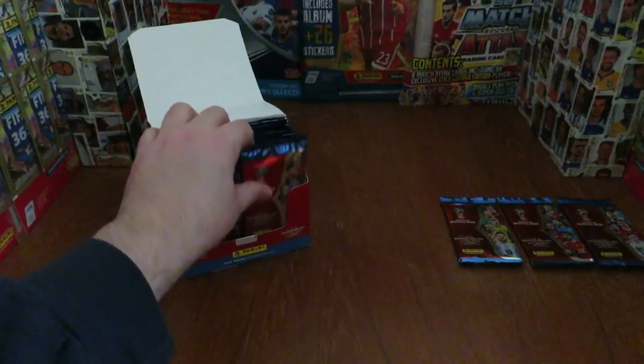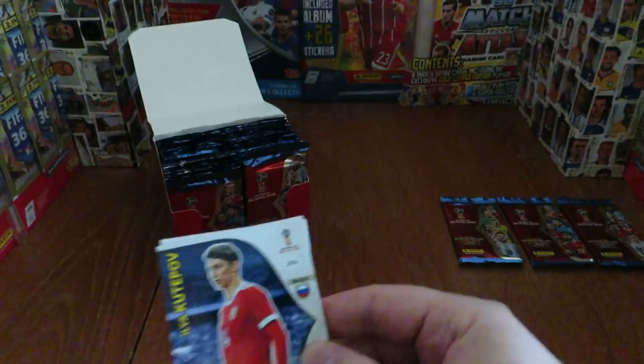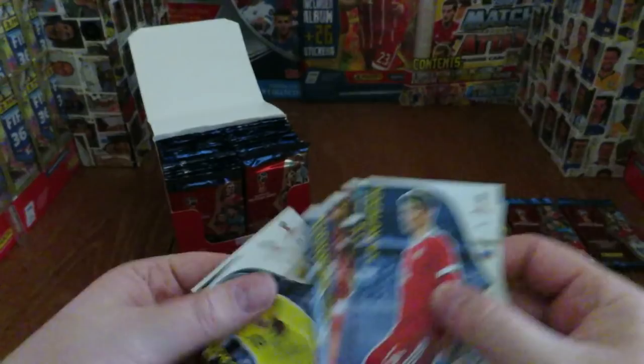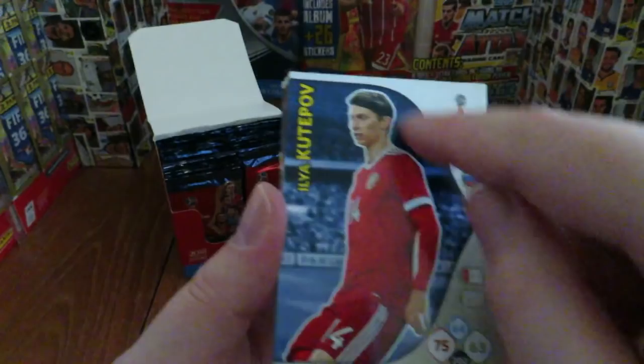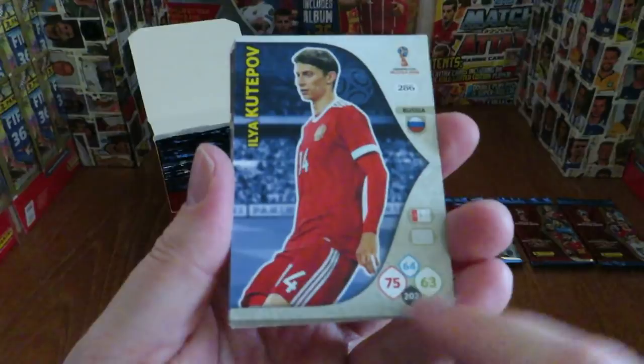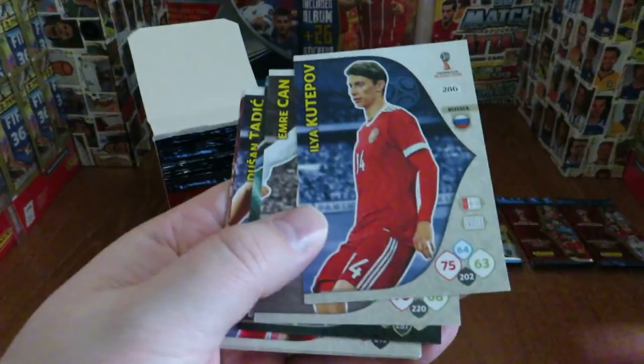As we continue with the collection we'll have a look at the style of the cards. The standard base card has a portrait layout with a brick background. Luckily the scores are tucked away out of the way — they really look horrendous on cards — although it is allegedly a trading card game.